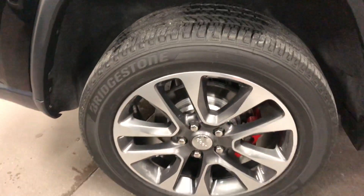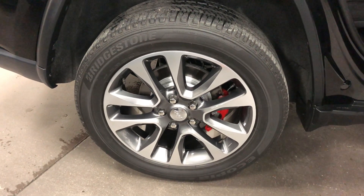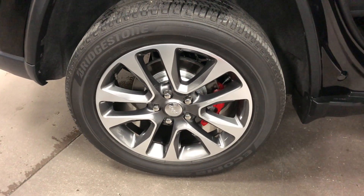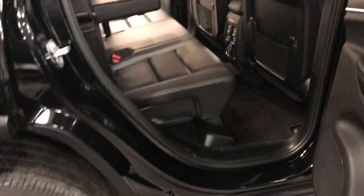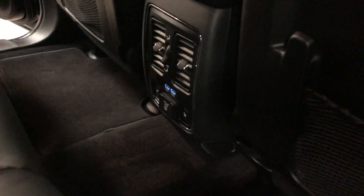It's got beautiful brand new Bridgestone tires on beautiful rims with no curb rash, no issues, painted rotors, painted calipers — just better than new.